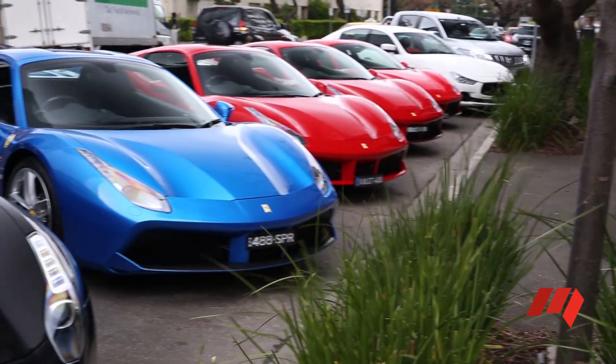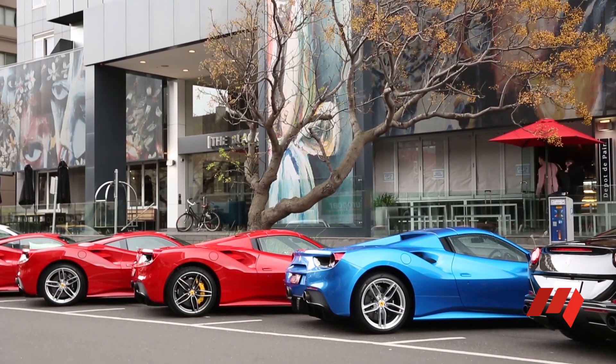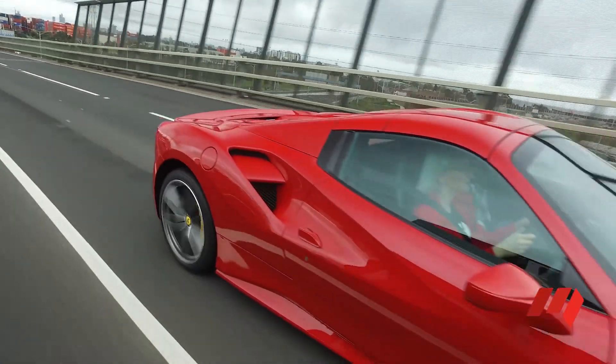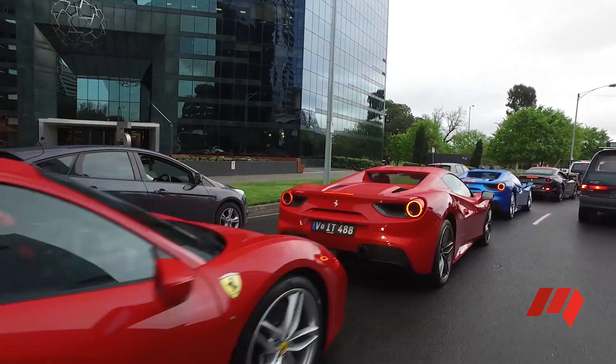Ferrari has added a retractable hardtop to the 488, a convertible style we first saw Ferrari employ on its predecessor, the 458 Spyder. This two-piece retractable hardtop offers a considerable weight saving over a conventional soft top or three-piece hardtop, as well as creating better security and sound deadening.